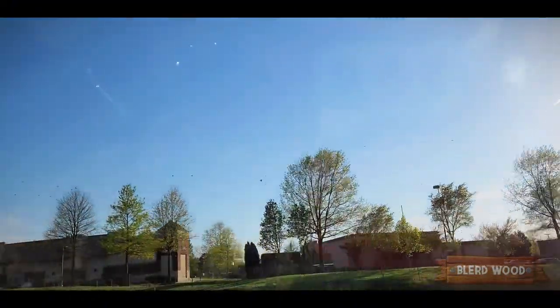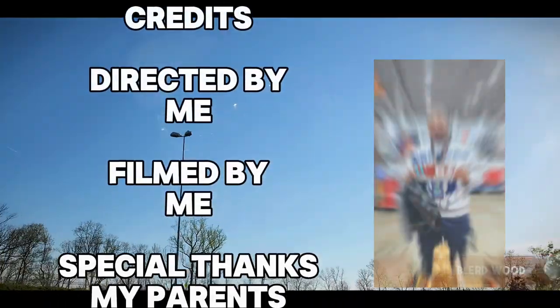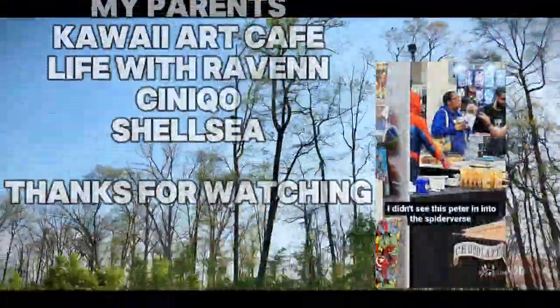And yeah, that was Big Lick Comic Con Nova. I definitely had an interesting time. To keep up with me, definitely hit the subscribe button and the notification bell. I appreciate you guys for coming through and I can't wait to have another vlog for you in the future. Definitely stay tuned.